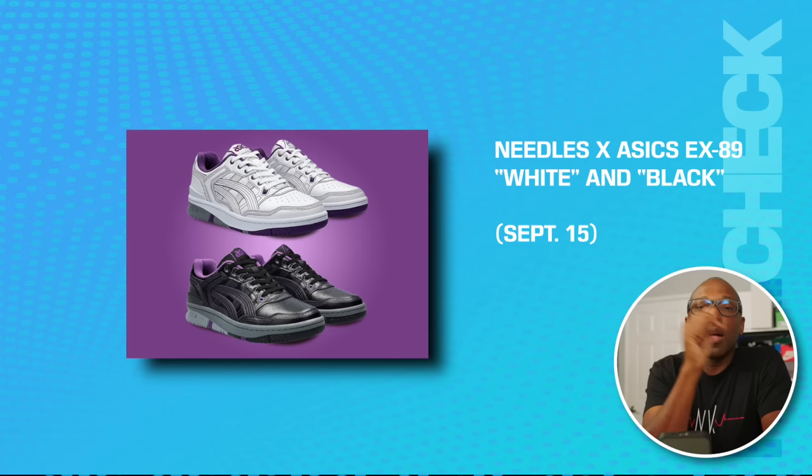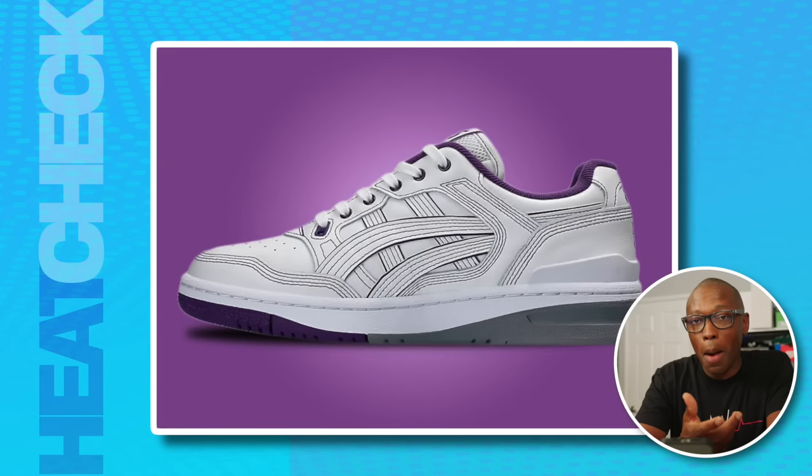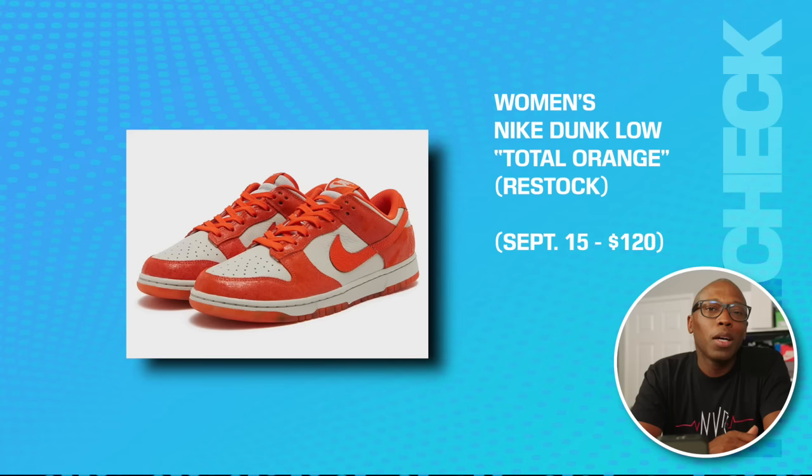We have the Needles x New Balance EX89 in white and black on the 15th. This low-key collaboration between New Balance and Japanese brand Needles revels in simplicity. Purple ties the black and white colorways together, and the stitching throughout the upper creates what I would say is a wavy, almost comic book-like look.